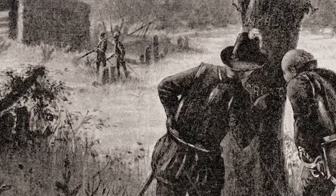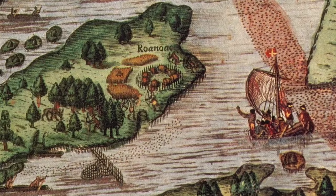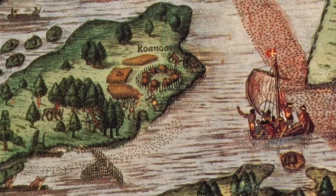Number eight: the lost colony of Roanoke. In 1587, an attempt was made to establish a colony on Roanoke Island in what is now North Carolina. John White led a group of approximately 115 settlers — including women and children — to establish this colony. White ended up leaving the island, returning to England for more supplies and assistance, leaving the settlers behind.